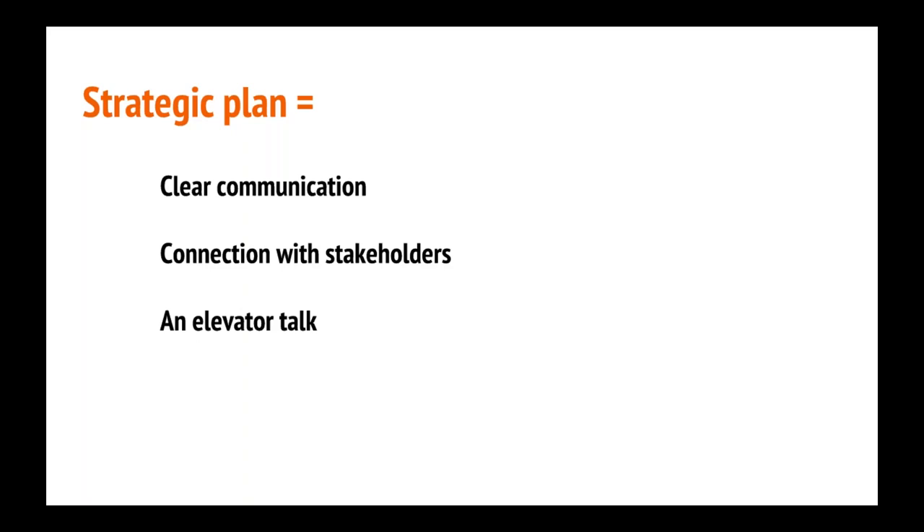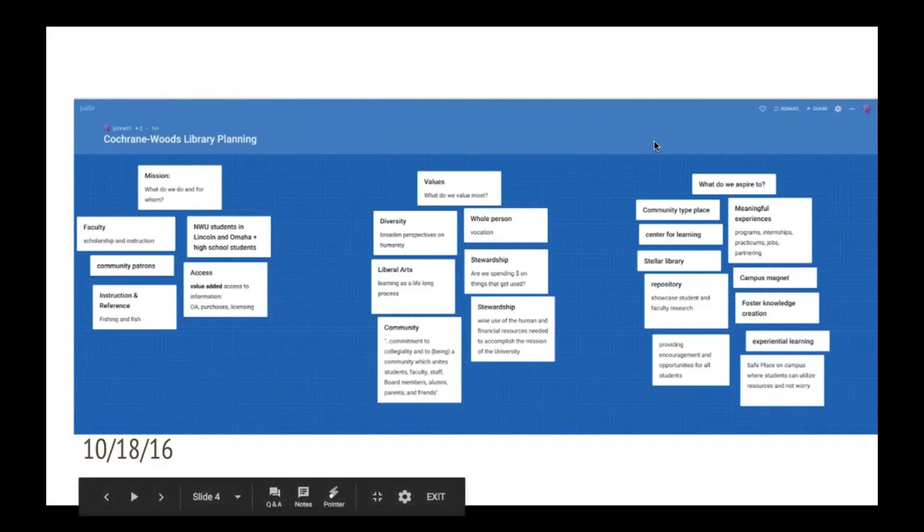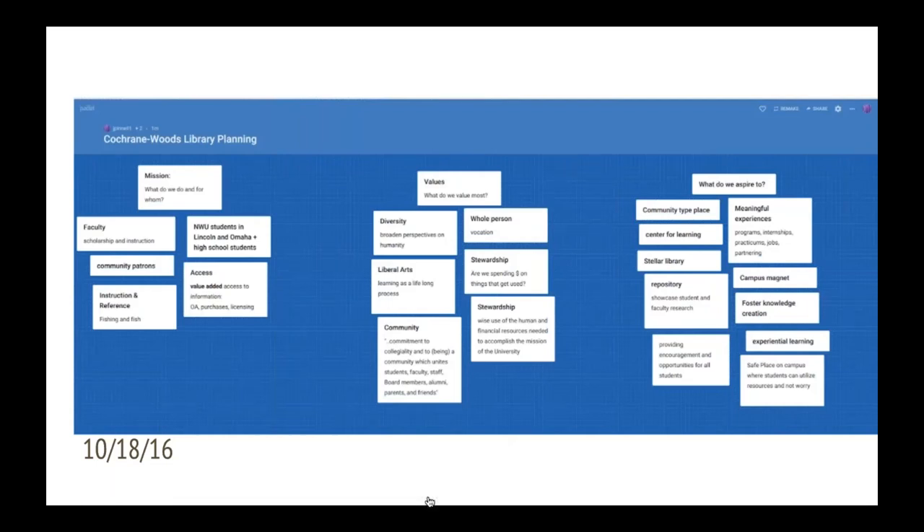I talked to my staff about it, and one month in we started the process of creating a strategic plan. I went to Padlet and set up basically a bulletin board, and put up the mission, the values — the outline of what we would use for our strategic plan. The wonderful thing is I gave the URL to my staff and they were able to anonymously contribute their thoughts. I thought that was important because with me being new, they might not feel comfortable giving negative comments, so having an anonymous feature was really very good.